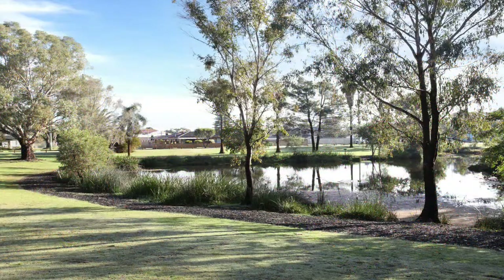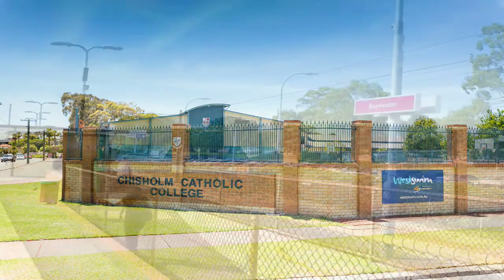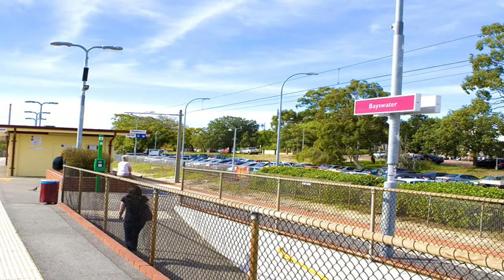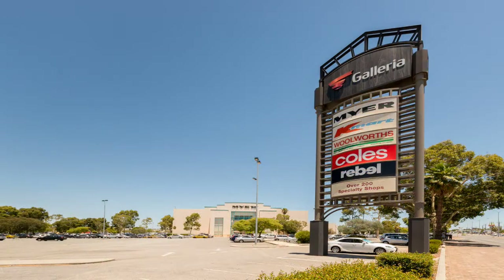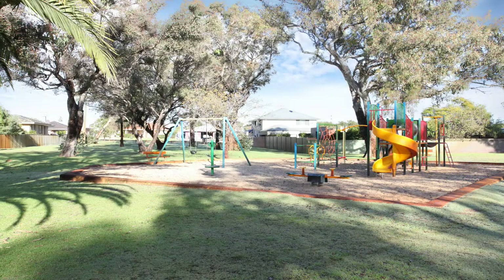Located in leafy green Bedford, close to the highly sought after Chisholm College, Hillcrest Primary School, one kilometre to the Bayswater train station and walking distance to public transport and the Morley Galleria, this home is conveniently close to everything.